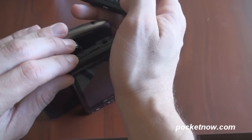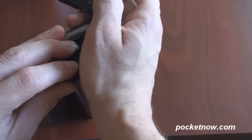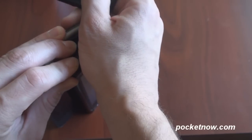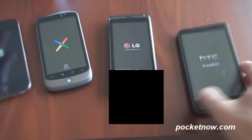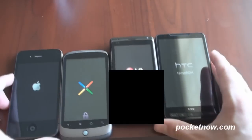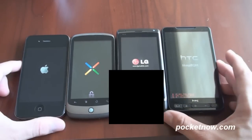Okay, so we're attempting to turn all four of these devices on at the same time. One, two, steady it, and three. It's going to keep holding, and yep, they're all going on. Got some fingerprints on them, but they're all starting at the same time. Let's see which of these devices starts up the fastest.